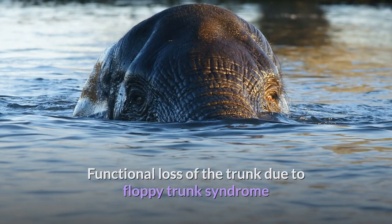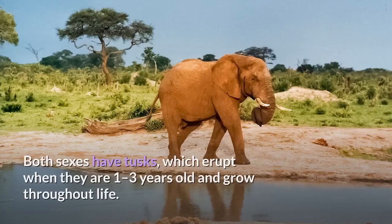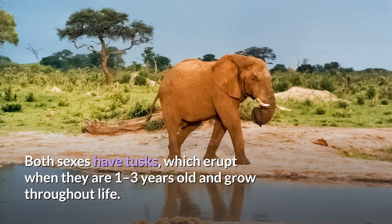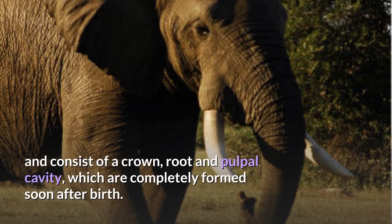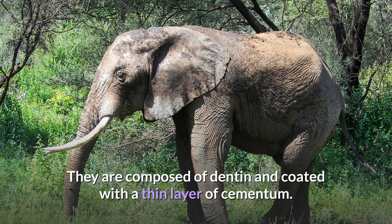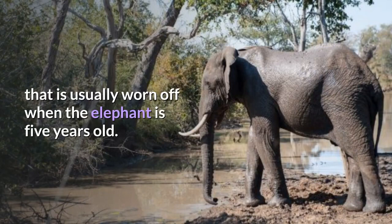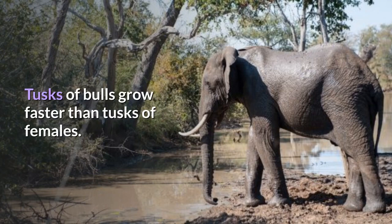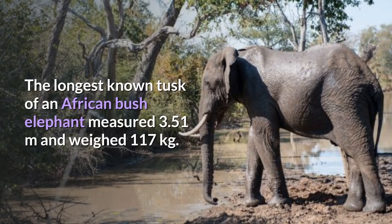Functional loss of the trunk due to floppy trunk syndrome sometimes forces elephants to carry their trunks over their tusks and walk into deep water in order to drink. Both sexes have tusks, which erupt when they are 1 to 3 years old and grow throughout life. Tusks grow from deciduous teeth known as tushes that develop in the upper jaw and consist of a crown, root and pulpal cavity. Tushes reach a length of 5 centimeters. They are composed of dentin and coated with a thin layer of cementum, and their tips bear a conical layer of enamel that is usually worn off when the elephant is 5 years old. Tusks of bulls grow faster than tusks of females. Mean weight of tusks at the age of 60 years is 109 kilograms in bulls and 17.7 kilograms in cows. The longest known tusk of an African bush elephant measured 3.51 meters and weighed 117 kilograms.